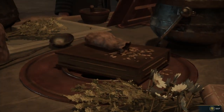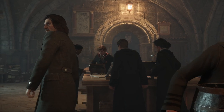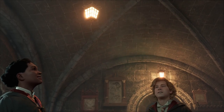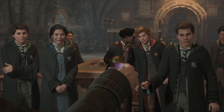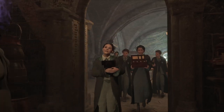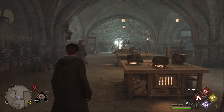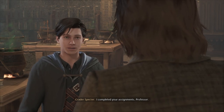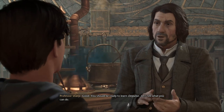Oh, we need to attend this class — I forgot! Potion making. How are your assignments coming along? It's been good, I completed your assignments, Professor. Good — you should be ready to learn the Depulso spell. Let's see what you can do.